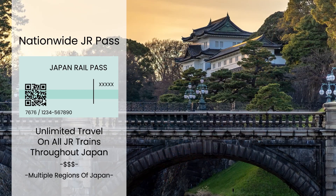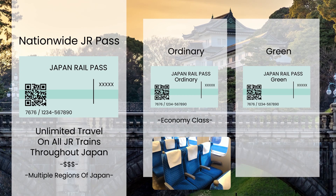This pass typically comes in an Ordinary Pass, equivalent to Economy Class, or a Green Pass, which is similar to Business Class, and has a fixed period of time ranging from 7 days, 14 days, to 21 days.